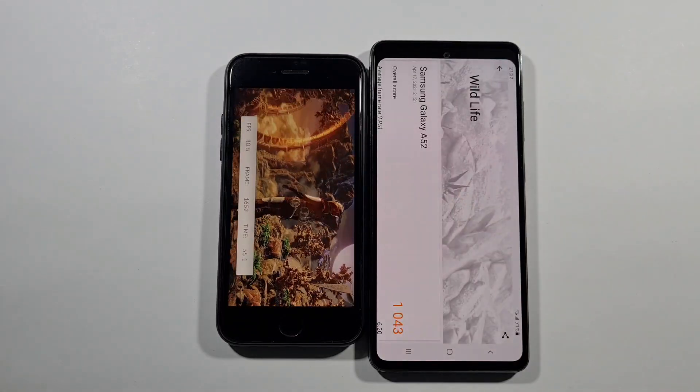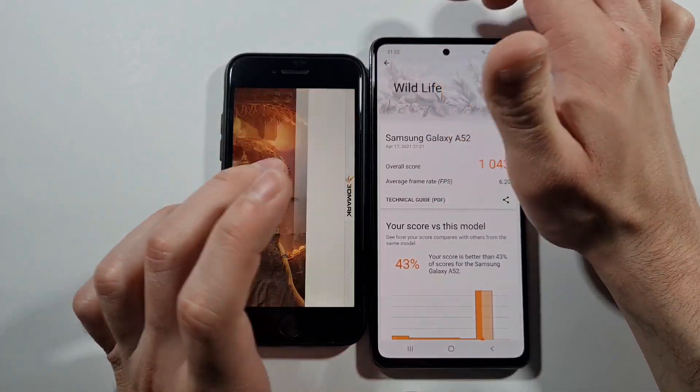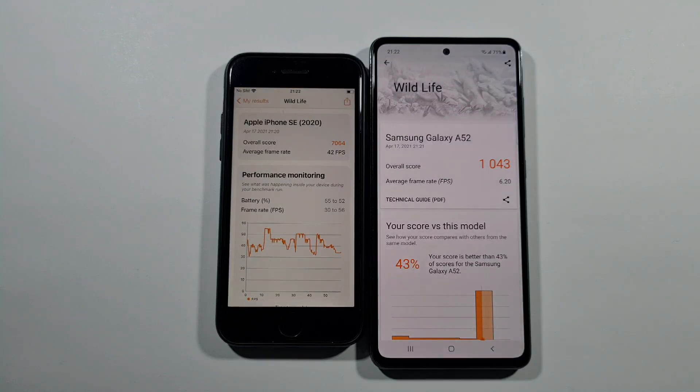Here are the results: for the A52 and the iPhone SE second generation, you can see 42 frames per second on average compared to 6.2 frames per second on average. So why is this a big deal and also not a big deal? The SE will do much better in terms of frame rate, and everything in terms of gaming will be much better on SE — but there is a big but.